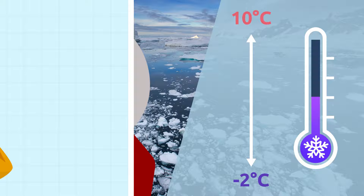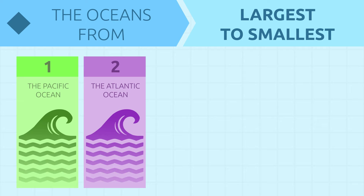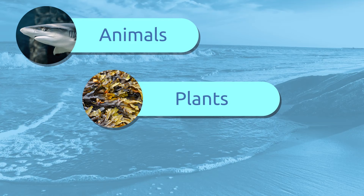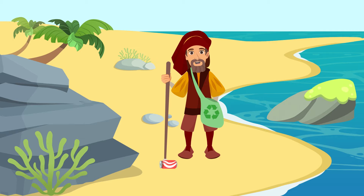Today we traveled around the world. As you have seen, the oceans from the largest to the smallest are: the Pacific Ocean, the Atlantic Ocean, the Indian Ocean, the Southern Ocean, and the Arctic Ocean. Oceans are beautiful places and have a significant influence on our planet. Numerous species of animals and plants and many types of ecosystems can be found in the oceans. Unfortunately, contamination and global warming threaten ocean life. That's why it is really important to look after the oceans and protect the environment.